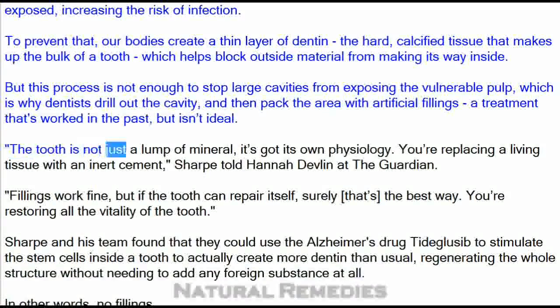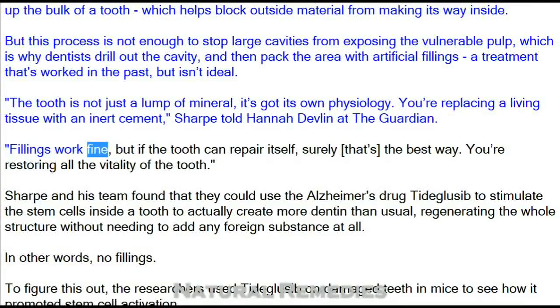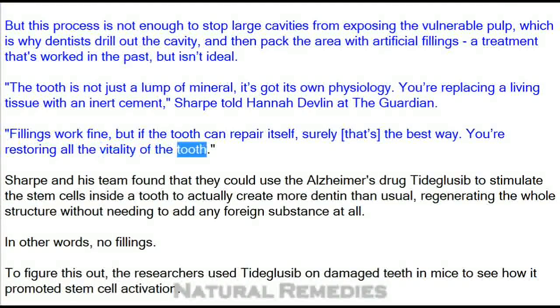"The tooth is not just a lump of mineral — it's got its own physiology. You're replacing a living tissue with an inert cement," Sharp told Hannah Devlin at The Guardian. "Fillings work fine, but if the tooth can repair itself, surely that's the best way. You're restoring all the vitality of the tooth."